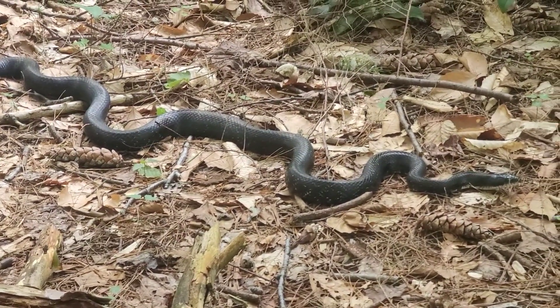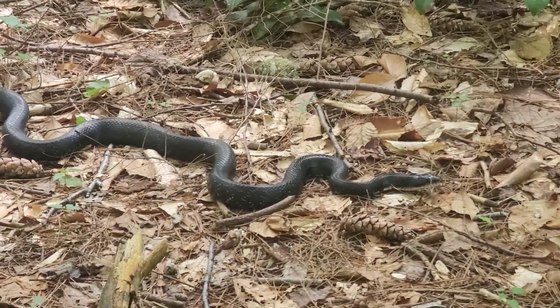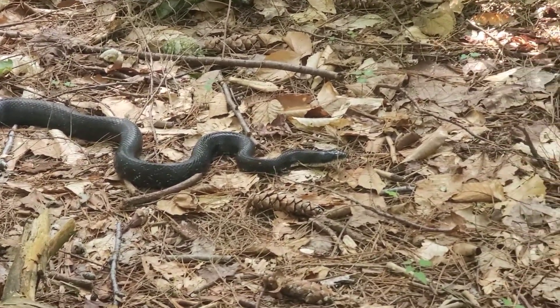In the northern parts of their range, they may overwinter by brumating in communal dens called Hibernacula with other snakes. They tend to be active at night in the summer and during the day in the shorter seasons of spring and fall.